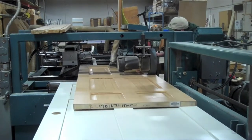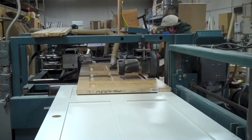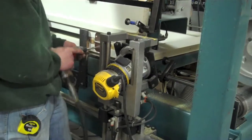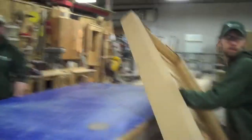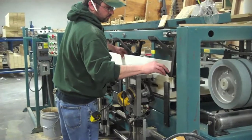This is where we machine our doors. We're capable of hanging over 250 doors a day out here. We also have the option for custom machining for door replacement in existing homes and remodeling projects.